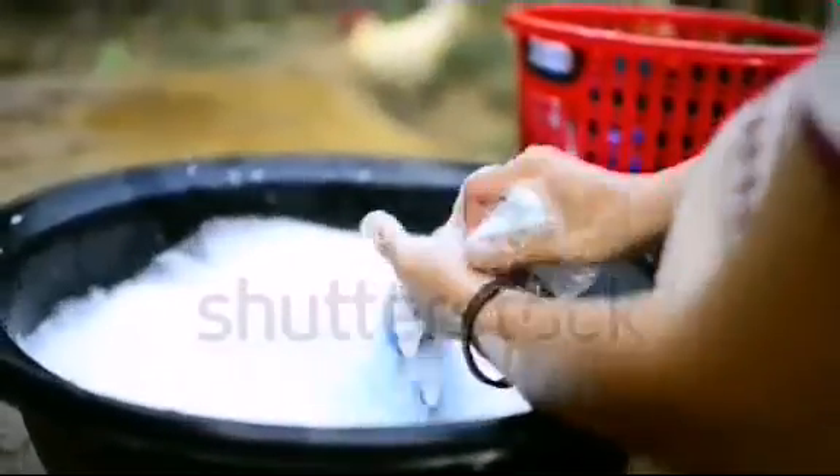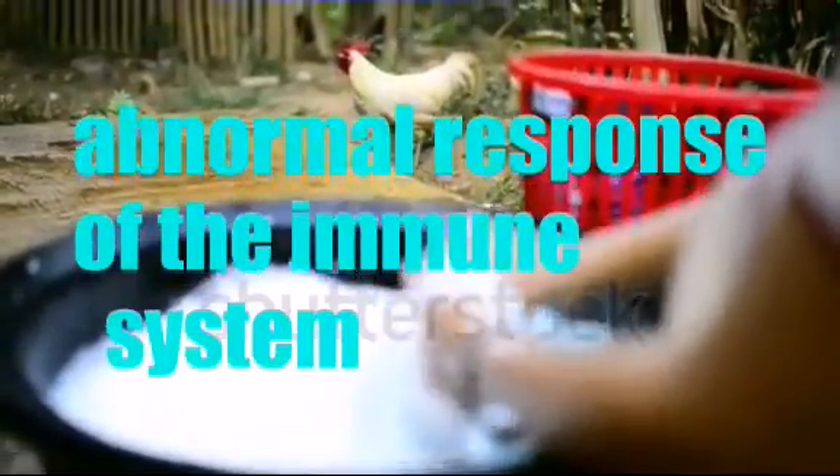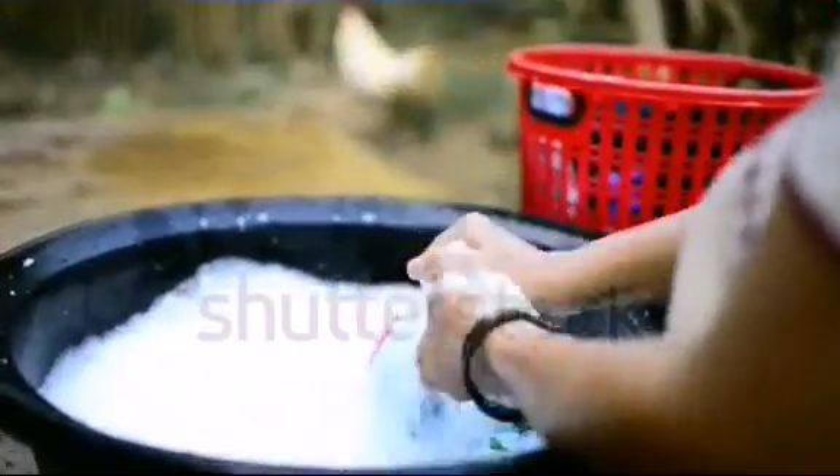To turn down the immune system at the site of eczema: eczema is caused by the abnormal response of the immune system. You can use steroid cream to turn down the immune system response at the site of eczema.